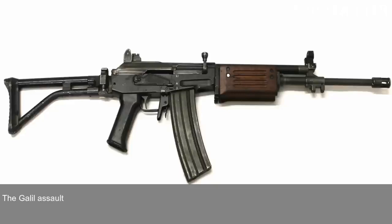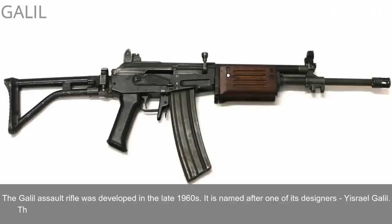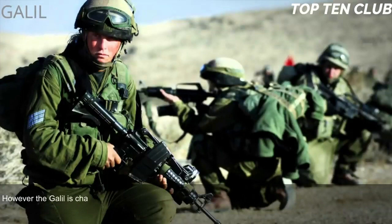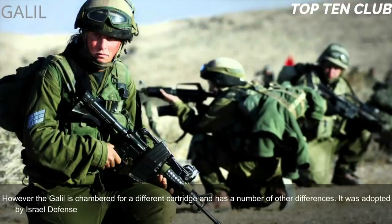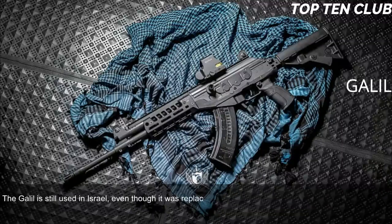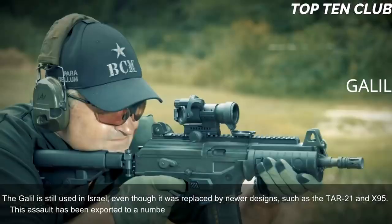Number 6: Galil, Israel. The Galil assault rifle was developed in the late 1960s and named after one of its designers, Yisrael Galil. This weapon is based on the Finnish M62 assault rifle, which is itself a clone of the Soviet AK-47, though the Galil is chambered for a different cartridge with several other differences. It was adopted by the Israel Defense Forces in 1972 as a standard issue infantry weapon until the early 1990s. The Galil is still used in Israel even though it was replaced by newer designs such as the TAR-21 and X95. Today it is still used in more than 30 countries.